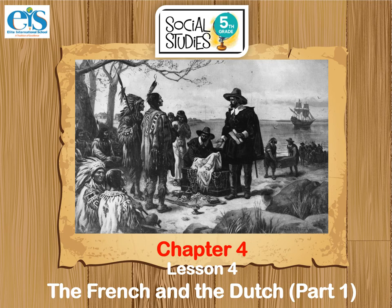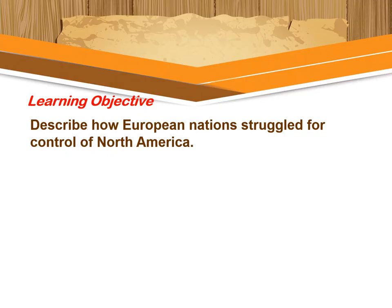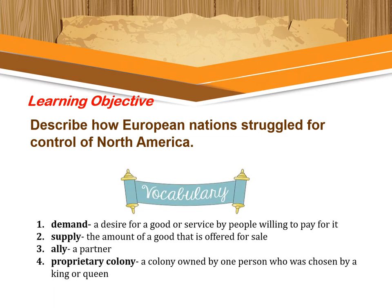Now we're going to discuss Lesson 4 of Chapter 4, which is about the French and the Dutch. The learning objective of this lesson is to describe how European nations struggled for control of North America. Last week we talked about Spain and England's colonies in North America, and today we're going to find out more about French and Dutch colonies.